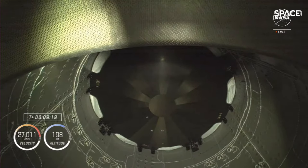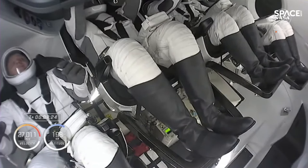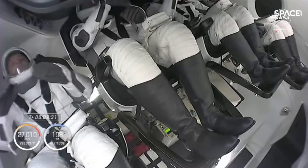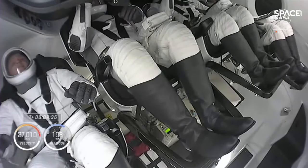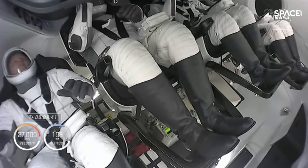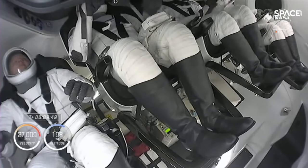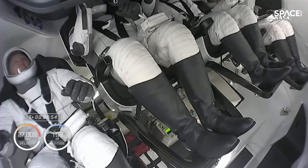That is great news. And we are getting our first view of Crew 8 inside Endeavour — three of them in space for the very first time. We'll continue to coast for a few minutes after the second stage shut down. This helps allow rates and motion to settle out. There are small reaction thrusters on the upper part of the second stage that can be used to counteract any residual motion, making sure we're in a stable coast before Dragon separates from Falcon.